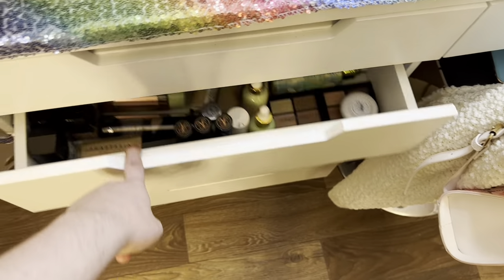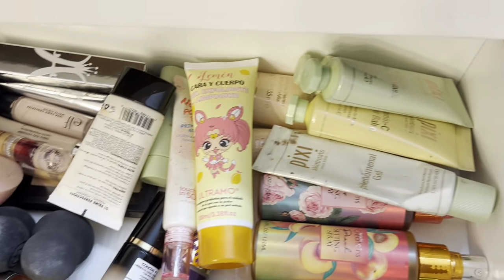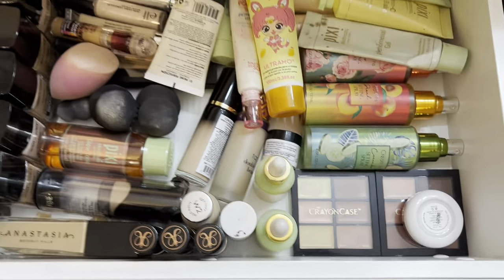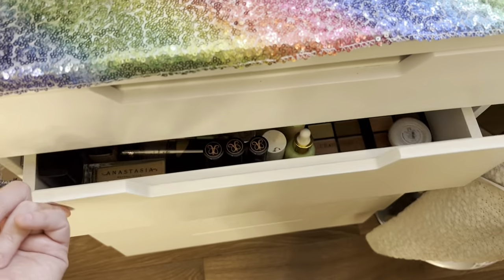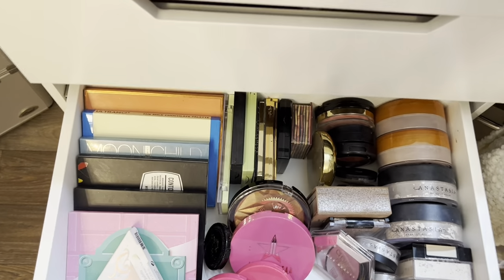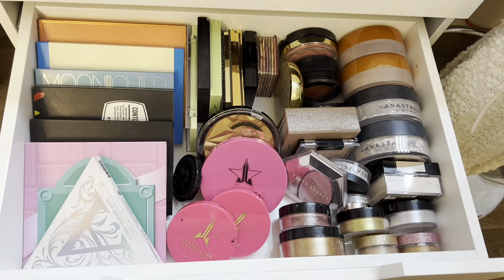In my second drawer I keep our foundations, concealers, masks, primers, setting sprays, and contour palettes — all of that fun stuff. In my third drawer I have blushes, contours, highlighters, and translucent powders.